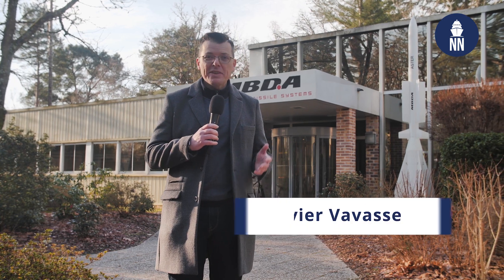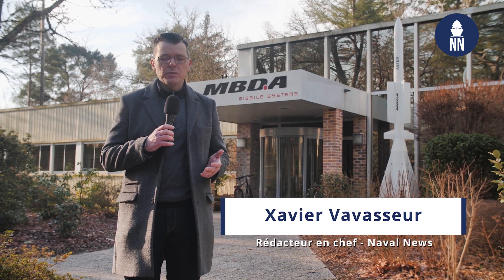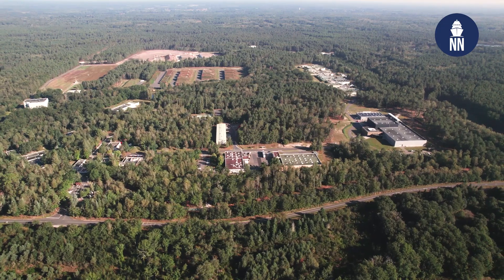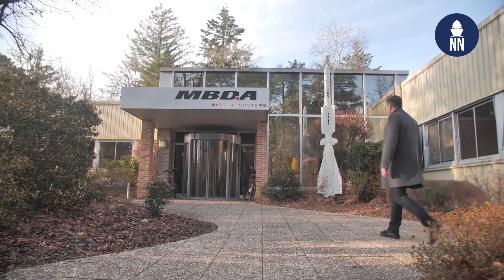Hi everyone. This morning Naval News brings you another rare access as MBDA welcomes us on their site in La Salle Saint-Denis. We are a couple hours south of Paris, pretty much in the middle of nowhere, and it is here that Europe's leading missile manufacturer is conducting the final assembly of the world-famous Exocet anti-ship missile, and more specifically its latest variant known as MM40 Block 3C.